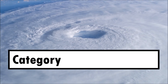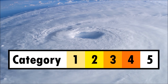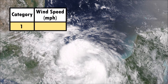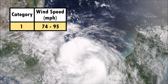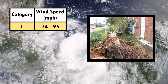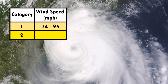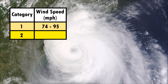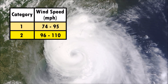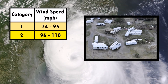Hurricanes are classified into 5 categories based on the intensity of their sustained wind speeds. A category 1 hurricane has wind speeds ranging from 74 to 95 mph. Category 1 storms have very dangerous winds and will produce some damage. A category 2 hurricane has sustained wind speeds ranging from 96 mph to 110 mph. These storms produce extremely dangerous winds and cause extensive damage.